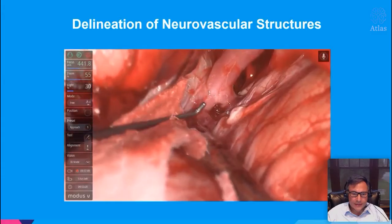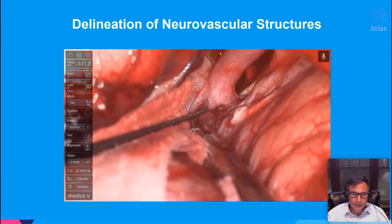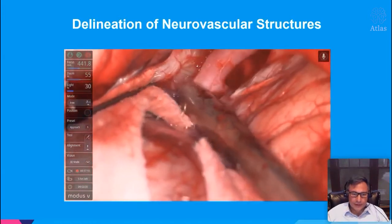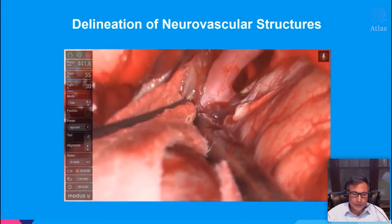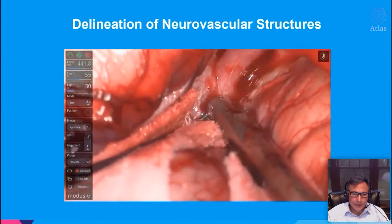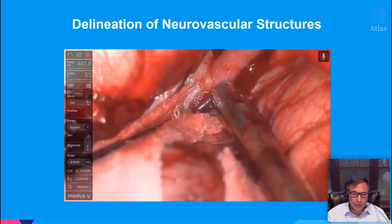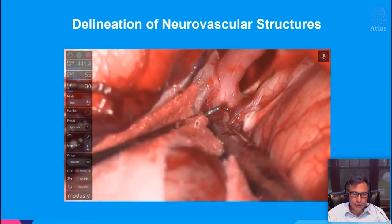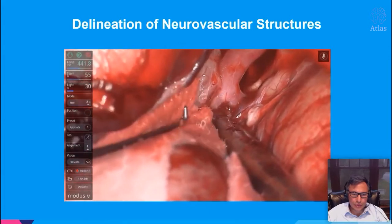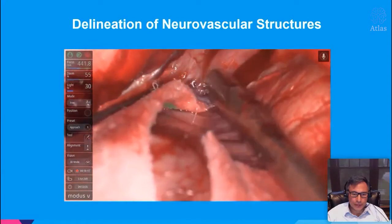For more advanced cases as you develop your skills with the exoscope — defining neurovascular structures, working in the sylvian fissure — these are cases you want to reserve for later. But you can see how beautiful the anatomy is. You're using your same microsurgical instruments — this is still microsurgery — but you're not looking through a binocular scope; you're looking at the heads-up display.